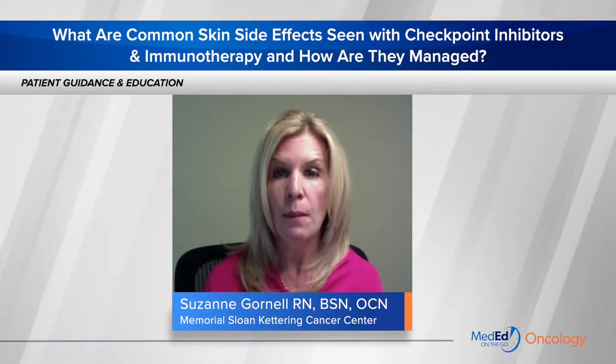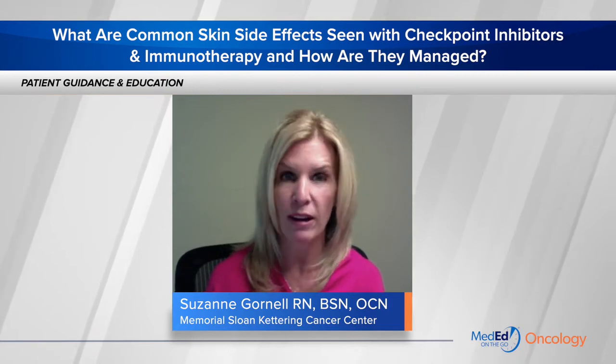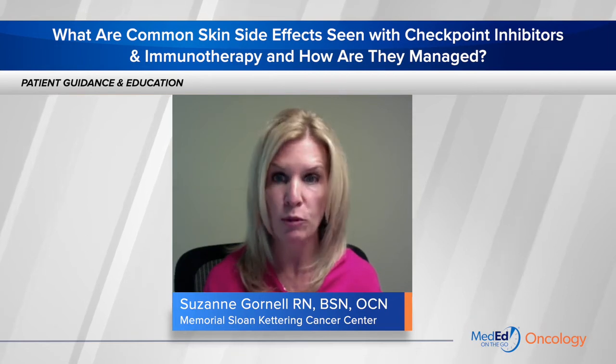Pruritus can be managed with topicals like camphor menthol, topical steroids, or antihistamines. Only in severe cases does pruritus require interruption of therapy and the need for oral steroids.